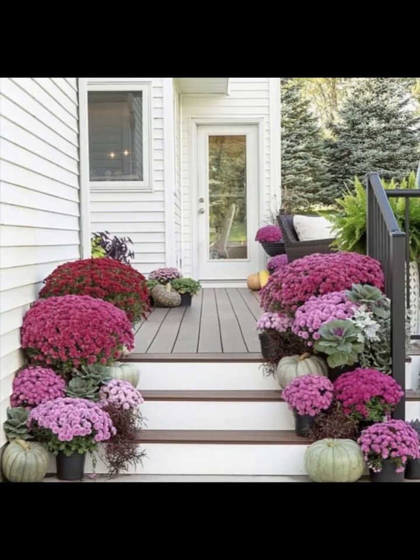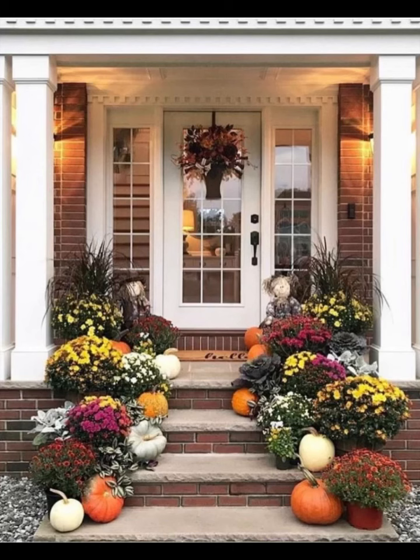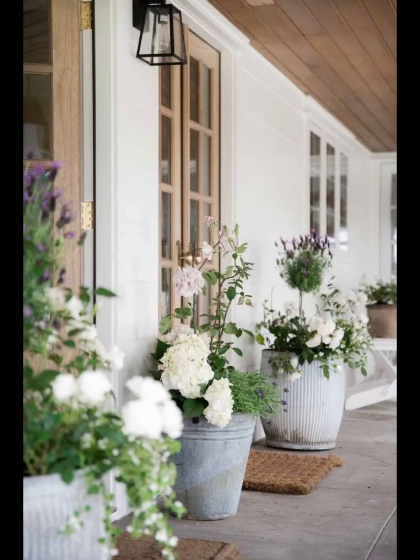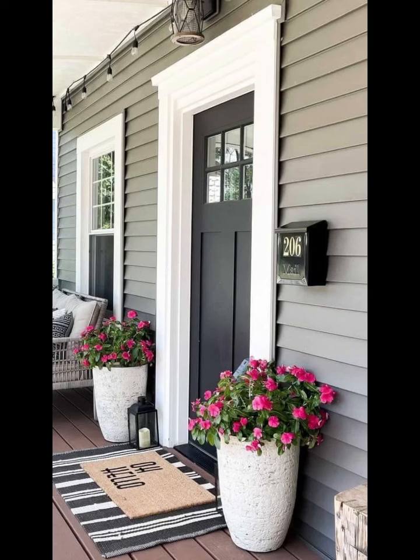Furthermore, we understand that not everyone has a green thumb, so we'll provide guidance for low-maintenance flower choices that thrive with minimal care, making it easy for anyone to create a blooming haven on their front porch. From drought-resistant succulents to resilient wildflowers, we've got you covered.